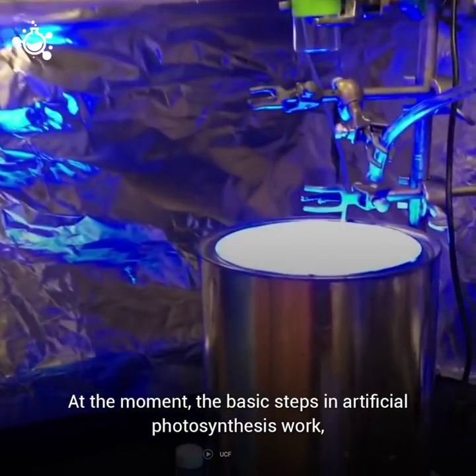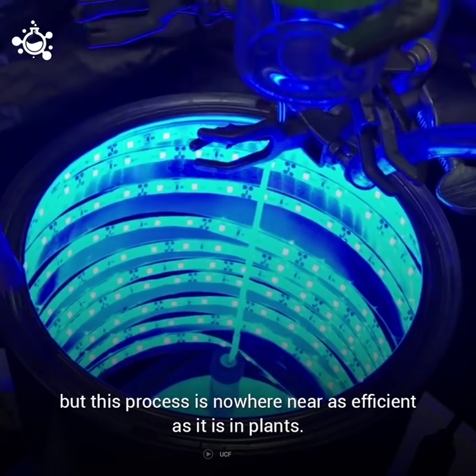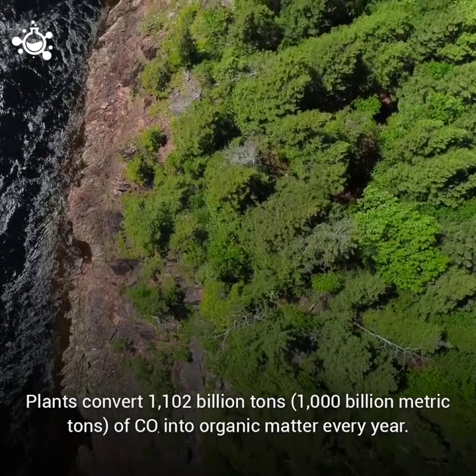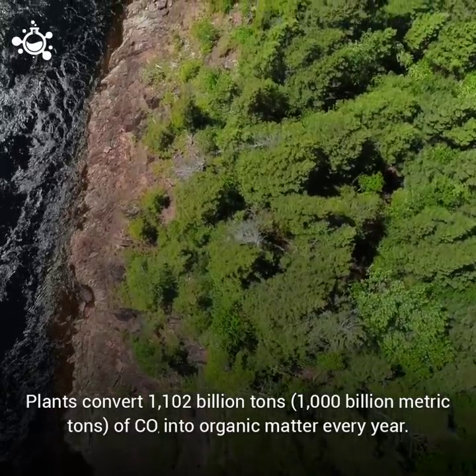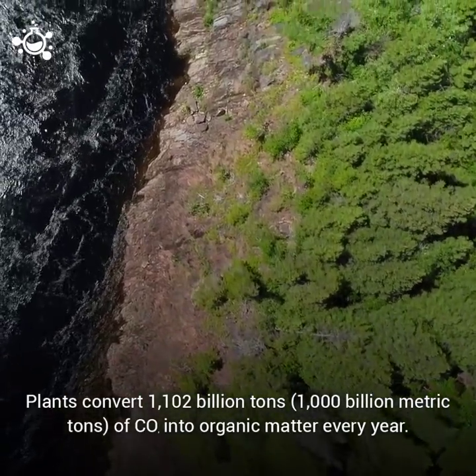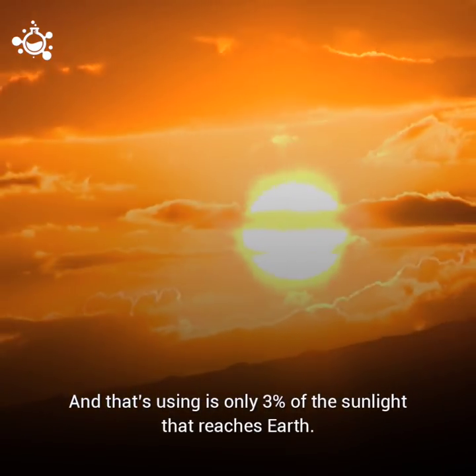At the moment, the basic steps in artificial photosynthesis work, but this process is nowhere near as efficient as it is in plants. Plants convert 1,100 billion tons — or 1,000 billion metric tons — of CO2 into organic matter every year, and that's using only 3% of the sunlight that reaches Earth.